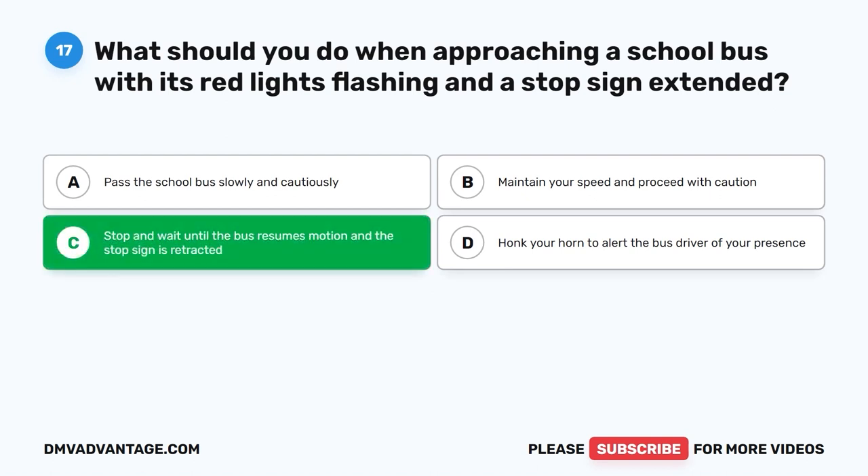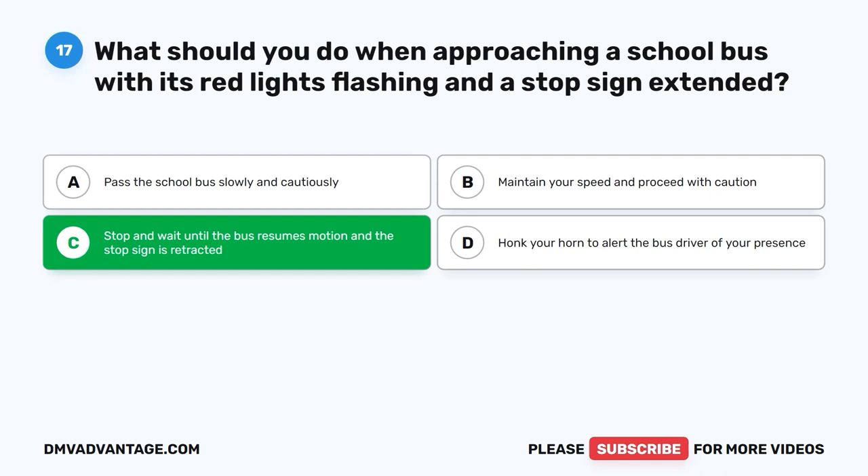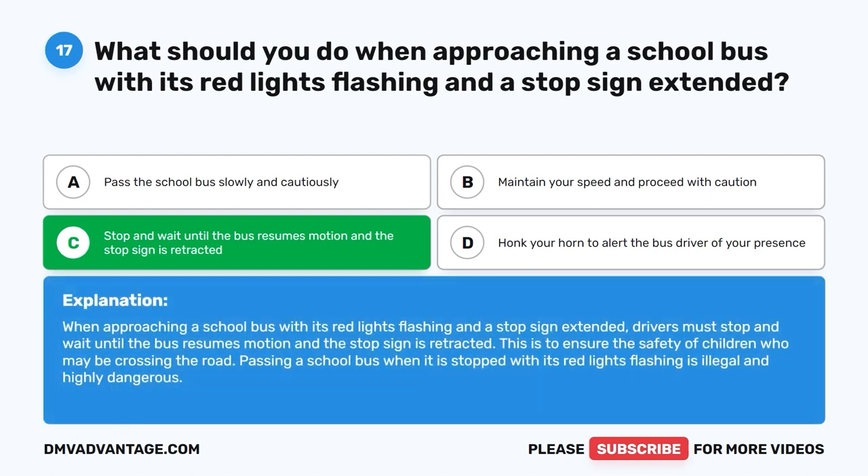The correct answer is C. Stop and wait until the bus resumes motion and the stop sign is retracted. When approaching a school bus with its red lights flashing and a stop sign extended, drivers must stop and wait until the bus resumes motion and the stop sign is retracted. This is to ensure the safety of children who may be crossing the road. Passing a school bus when it is stopped with its red lights flashing is illegal and highly dangerous.